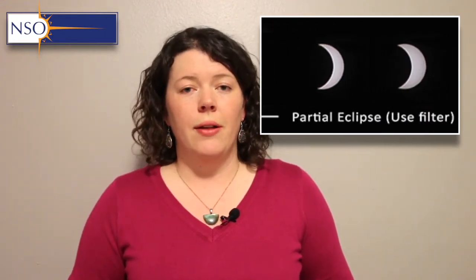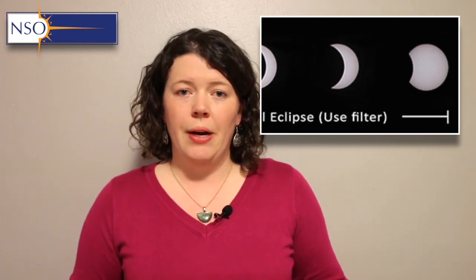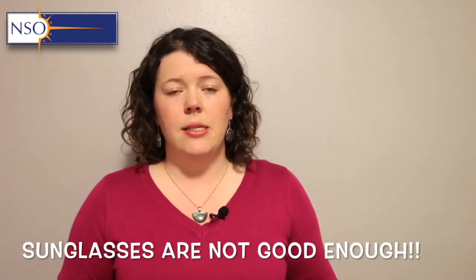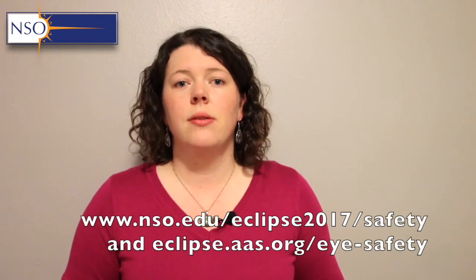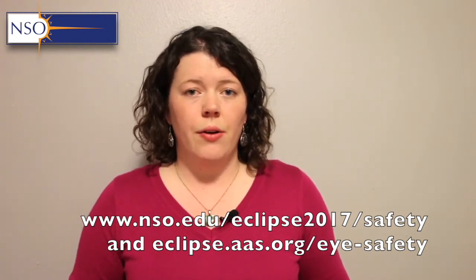If you're lucky enough to be on the path of totality, you'll still need eye protection during the run-up to totality and afterwards during the partial phases. Adequate eye protection means solar eclipse glasses — they tend to be the best and easiest to use. Alternatives include pinhole projectors or pinhole cameras, projection using binoculars or telescopes, and welder's glasses.